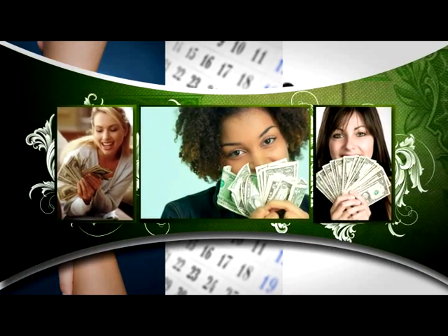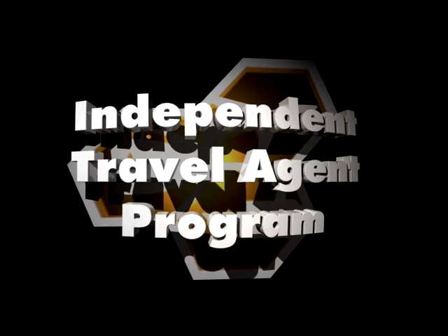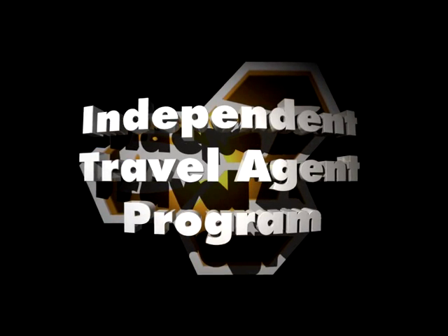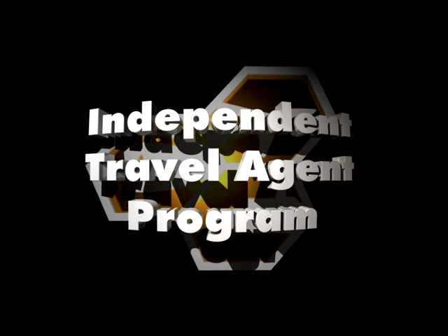Most importantly, you always get the commission. For just a small additional initial investment, you can get started today with ProTravel Network's flagship product, the Independent Travel Agent Program, and begin to capitalize on the powerful trends that will drive this amazing industry far into the future and take full control of your new travel business.